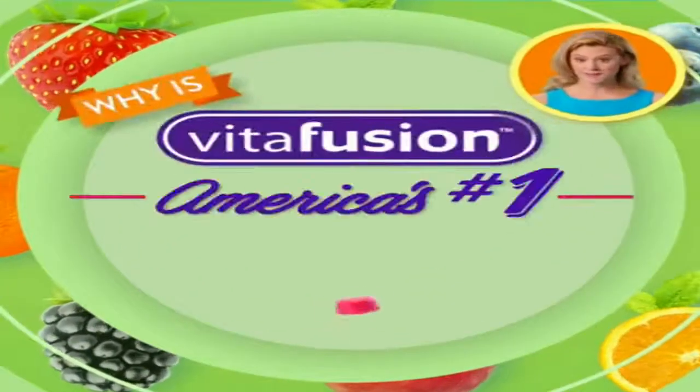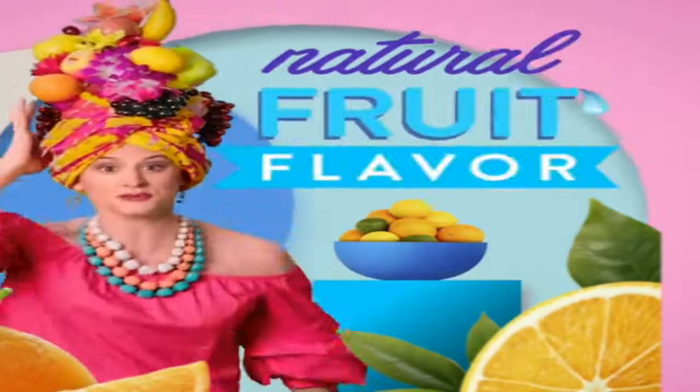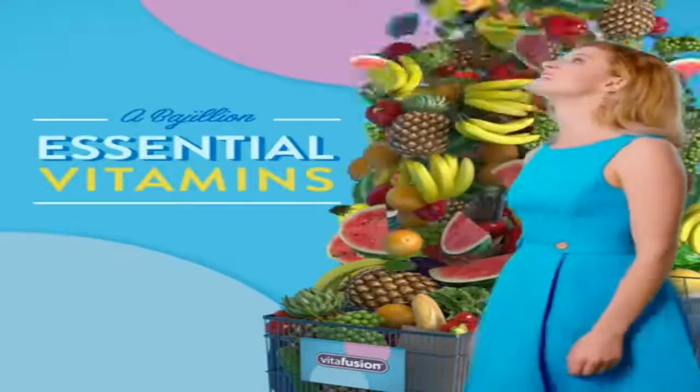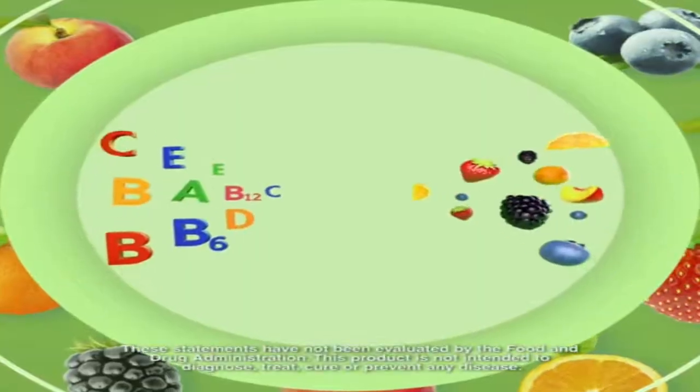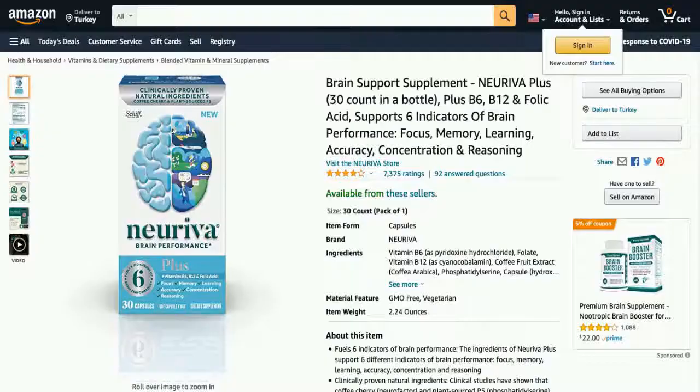Why is Vitafusion America's number one gummy vitamin brand? Because it fuses massive natural fruit flavors with a bajillion essential vitamins — a fusion of delicious and nutritious. Vitafusion. Vitamin better.